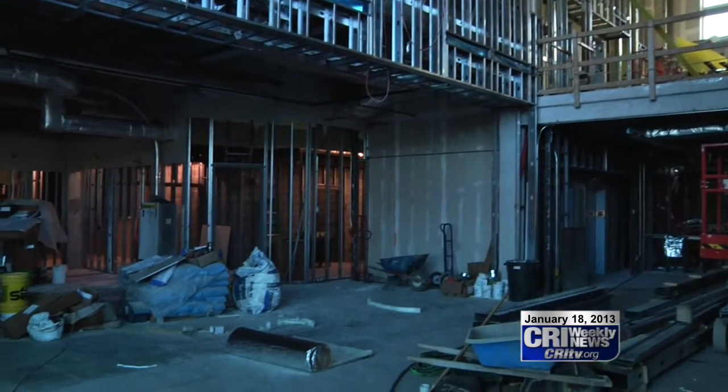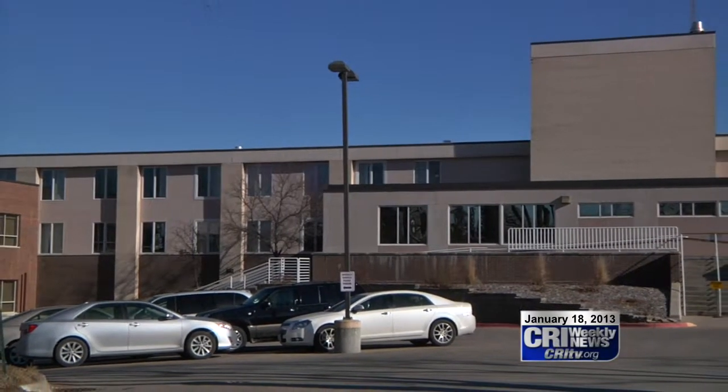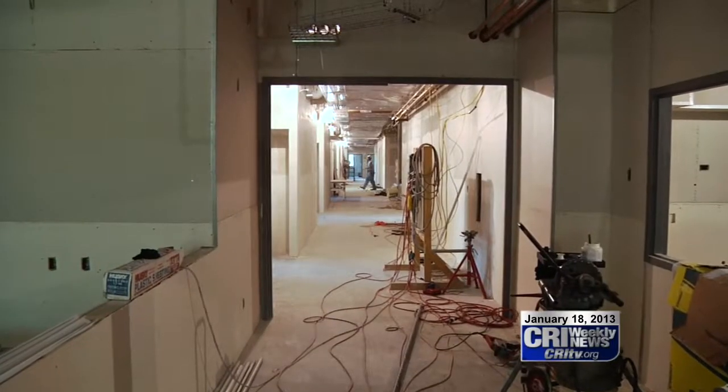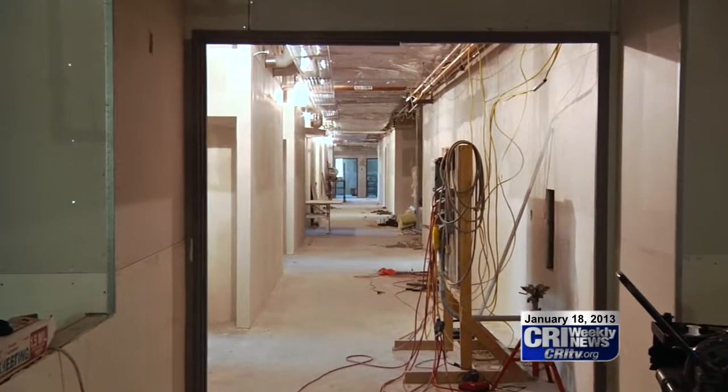Christensen expects the staff to be able to move into the new wing this September and to begin operating shortly after. We want to make sure we allow time so that we open and everything's in place and running smoothly first. As for the old building, Christensen expects to give that space a new purpose. It will have a lot of available space in the existing facility, some of which will be directed towards new services that we're going to be determining over probably the next 12 months, making health care in Mahaska County, like in the country generally, an ever-evolving industry.